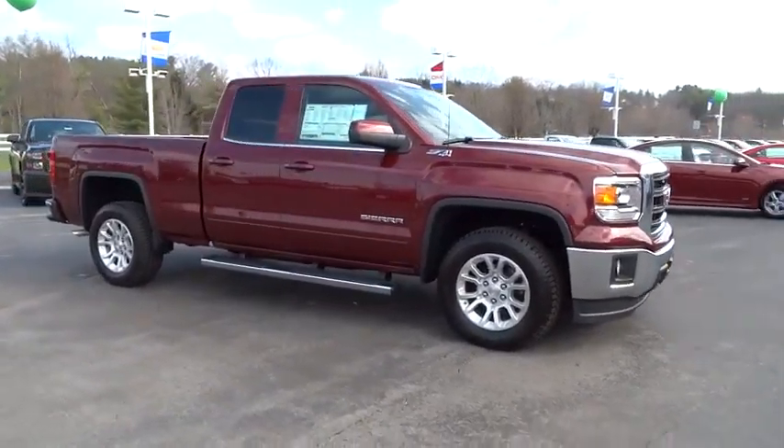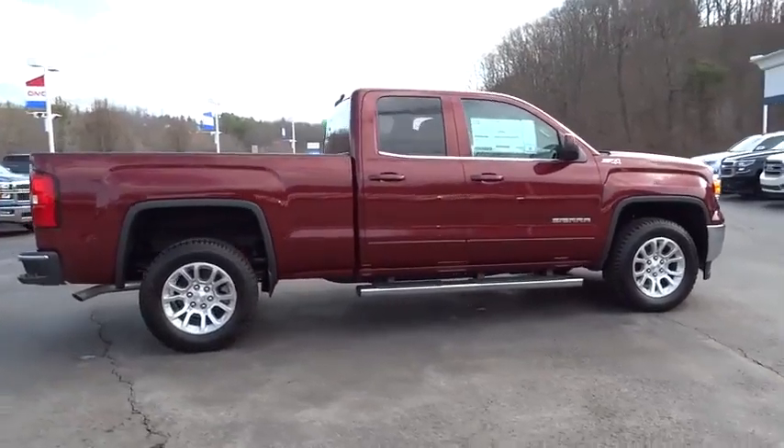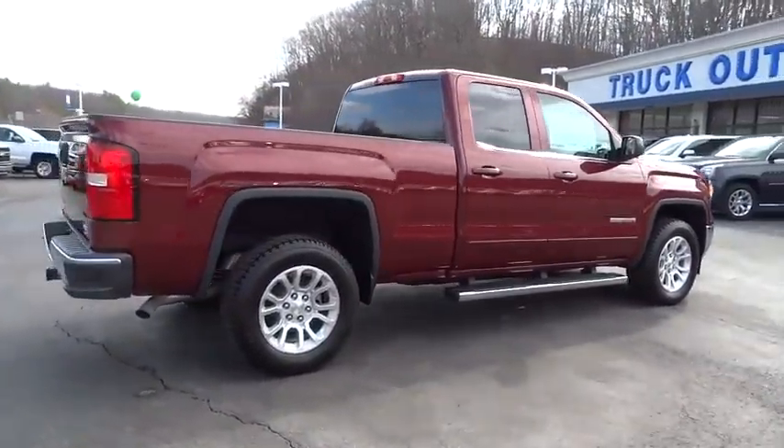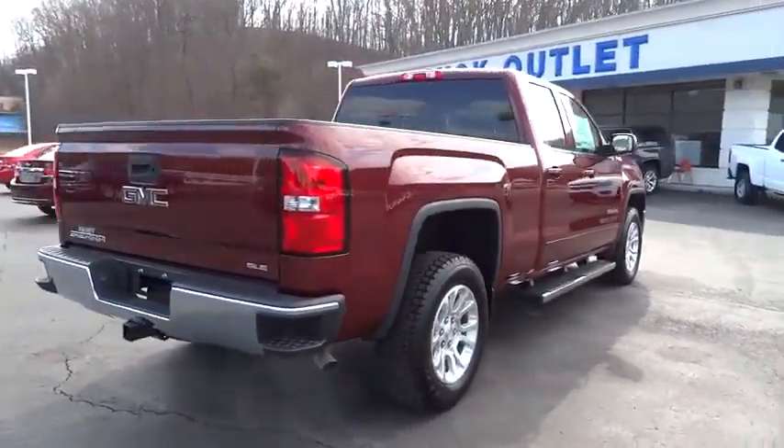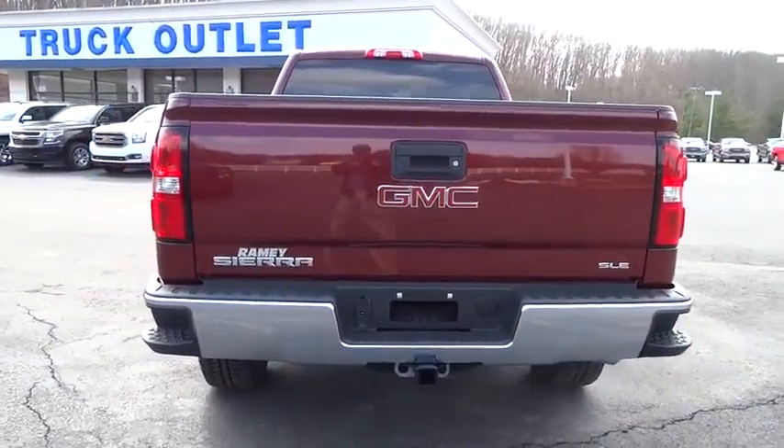2015 Sierra 1500. The Sierra 1500 offers a five-star frontal and side crash test rating and a combination of mechanics and aerodynamics that give it better conventional V8 fuel economy than any competitor.